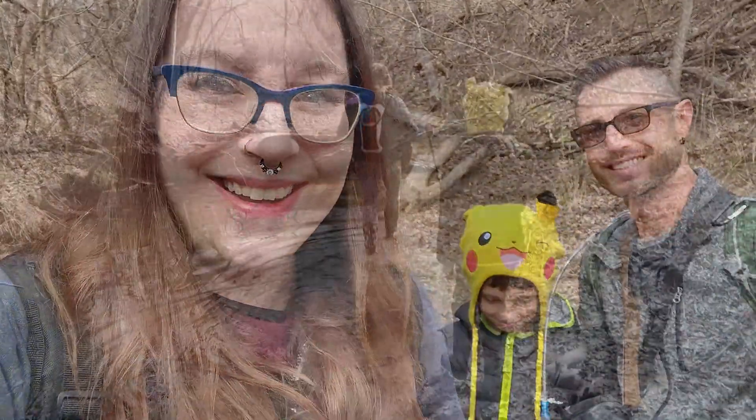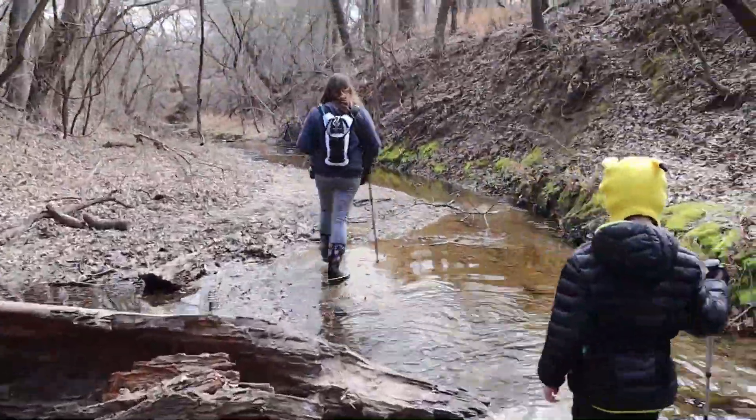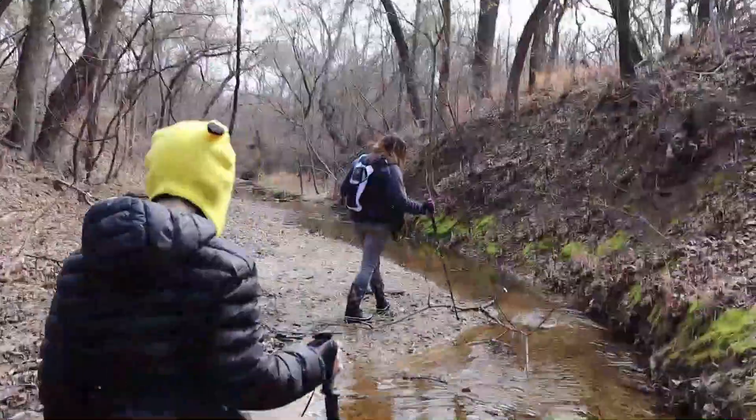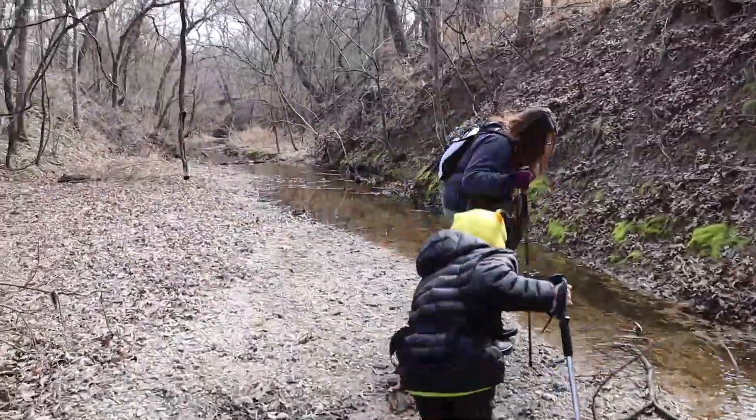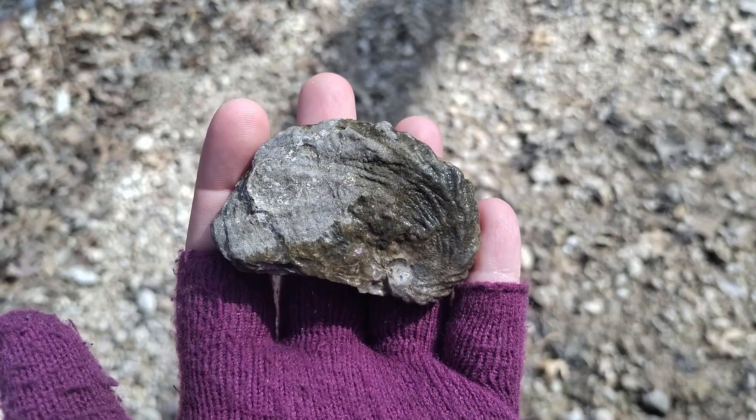We decided to go on another fossil adventure, but this time we've come to a new spot. We're checking out Oliver Creek, which is located in the Decatur, Denton County area. We've never been here, but I think we might be able to find some ammonites or something like that. Are you ready to come along?